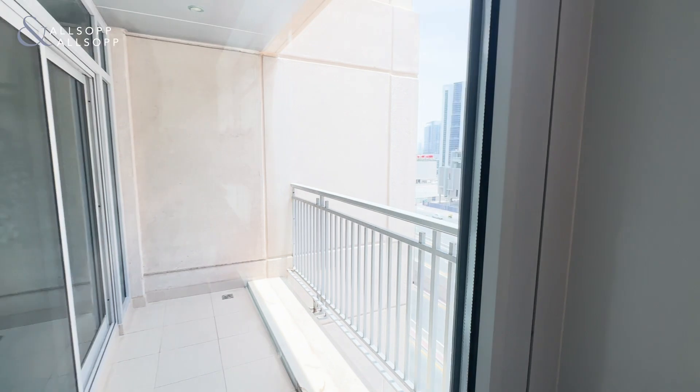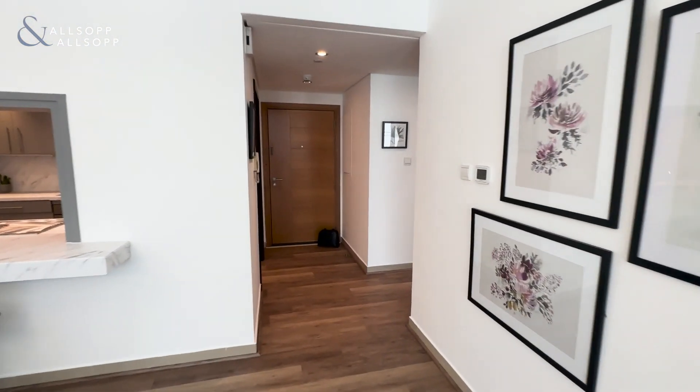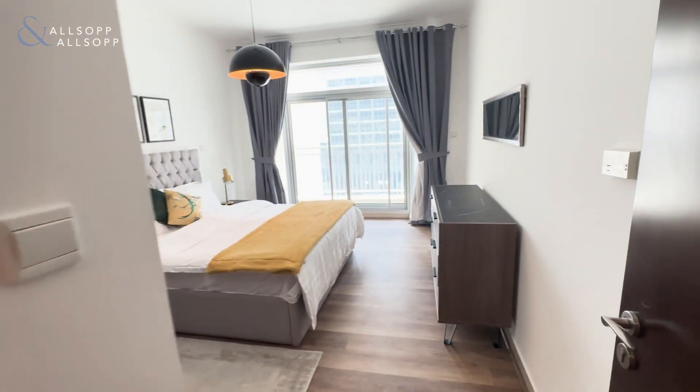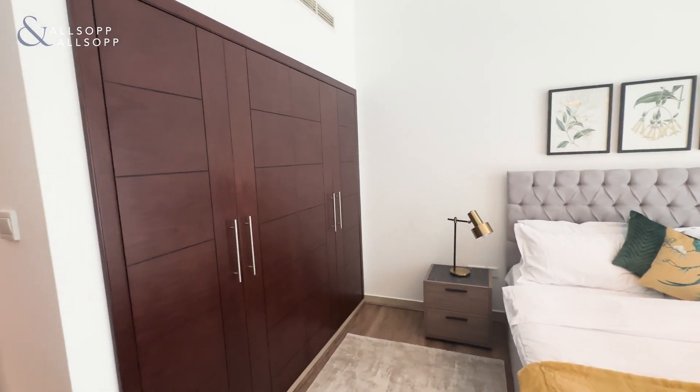Here we have the balcony. Over to the right is the master bedroom, and some extra storage units here as well.